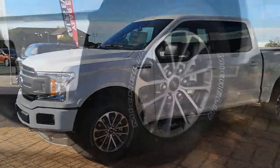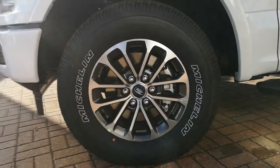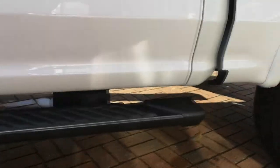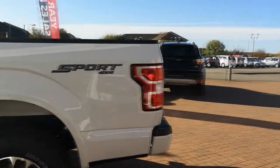It has 18-inch alloy wheels — 6-spoke alloys with painted black pockets on the inside. It's got black running boards all down the side, and as we come towards the rear you can see the 5.5-foot bed with the 4x4 Sport badge.